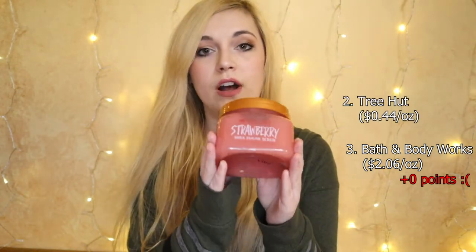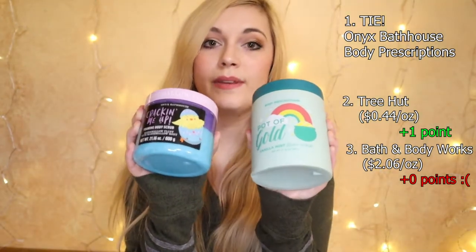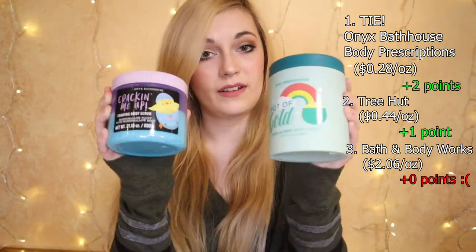For price rankings: Bath and Body Works comes in last place at $2.06 per ounce, earning no points. Tree Hut is in second place at 44 cents per ounce, earning one point. Body Prescriptions and Onyx Bath House tied for first place at 28 cents per ounce — the best bang for your buck — each earning two points.